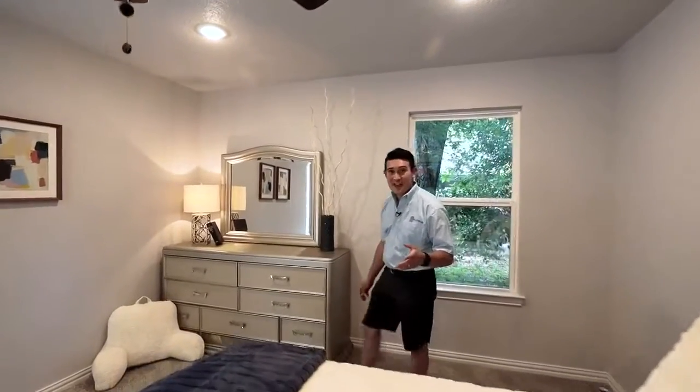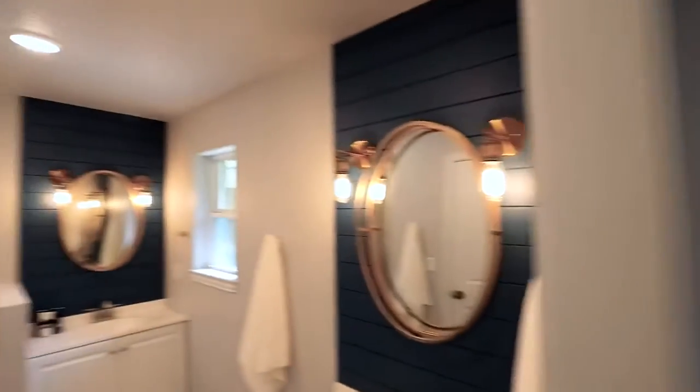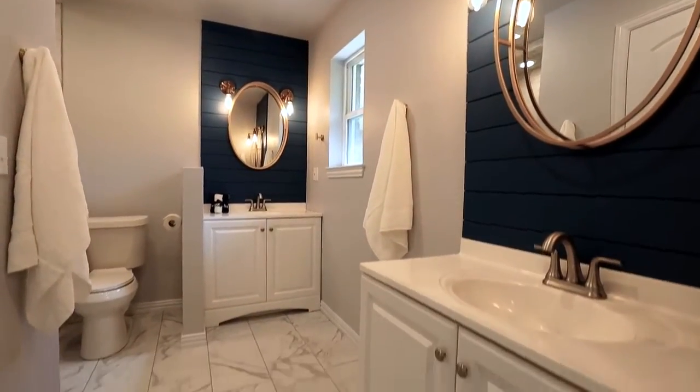Welcome to the master bedroom of this house. You'll find a glamorous ensuite bath featuring marble tile, modern hardware, his and her sinks, shiplap, a completely tiled shower, and walk-in closet.